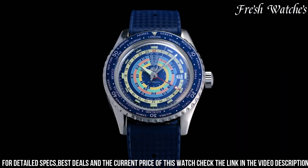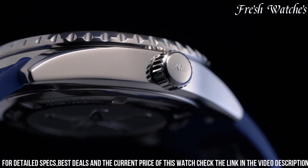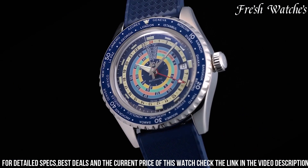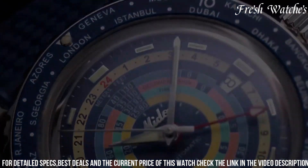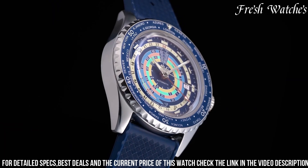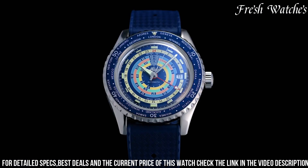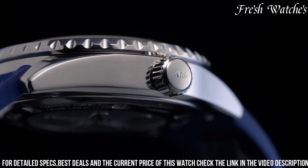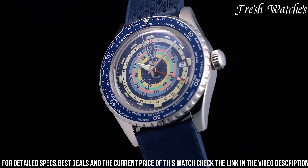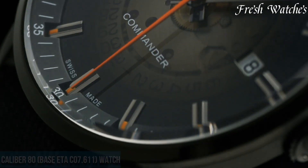Powered by a precise Swiss automatic movement, it guarantees accurate timekeeping. With water resistance up to 200 meters and features like a date display and unidirectional rotating bezel, it's a reliable companion for underwater and above-water adventures. The Mido Ocean Star Decompression World Timer is more than just a watch — it's an instrument for the modern global explorer, emphasizing both style and functionality on the wrist.